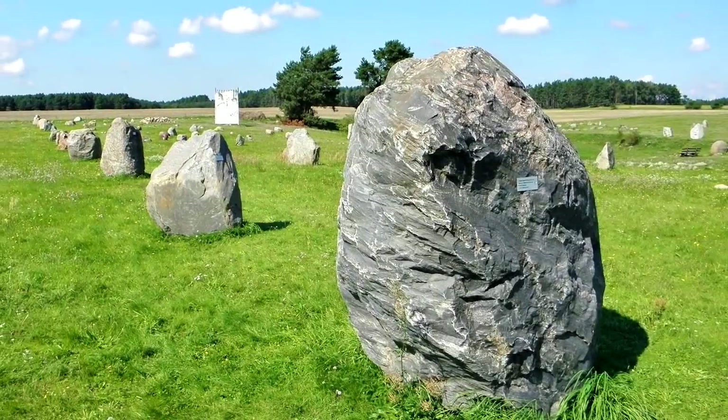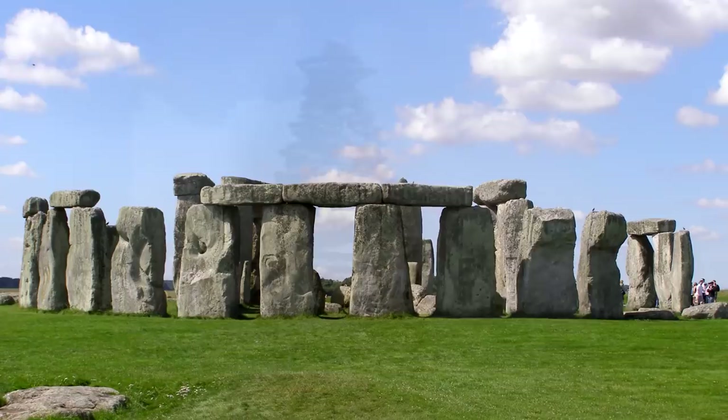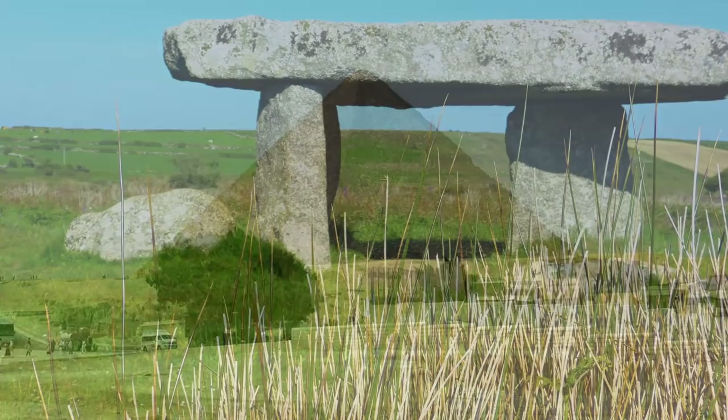All across the world exist ancient, massive stone structures known as megaliths. You're probably familiar with a few of these famous structures, such as Stonehenge in England and the Great Pyramids of Egypt. Today we're going to introduce you to 10 megaliths you may not have heard of. Find out which one was created from stones that each weighed more than 8 full-grown elephants.